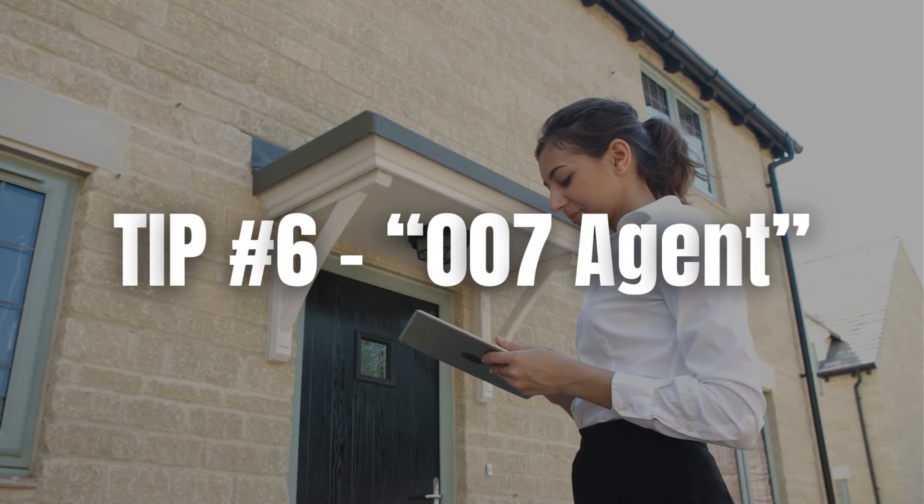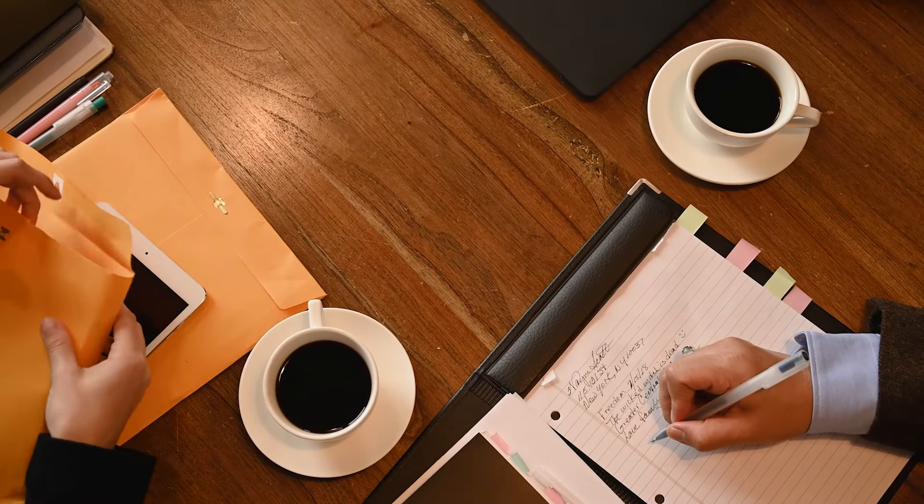Tip number six: hire a 007 agent. Find yourself an estate agent who is going to help you through the full process — who's going to break it down for you, make it as simple as possible, and put you in touch with the right people: the right mortgage broker, the right solicitors, and so on. You want someone who's going to be on your side, not just there for the sale.